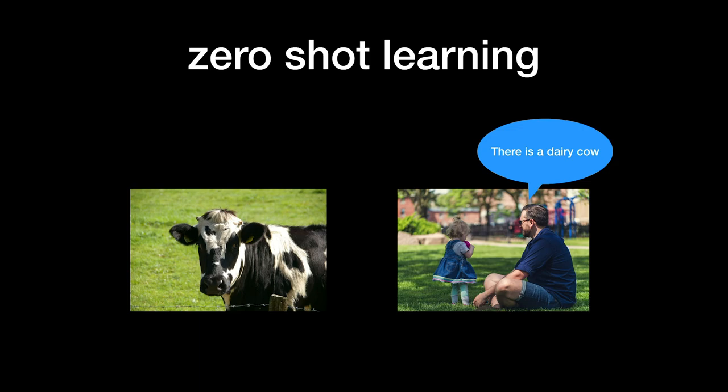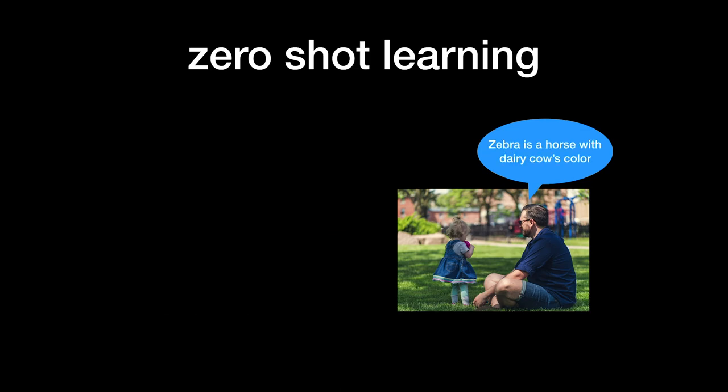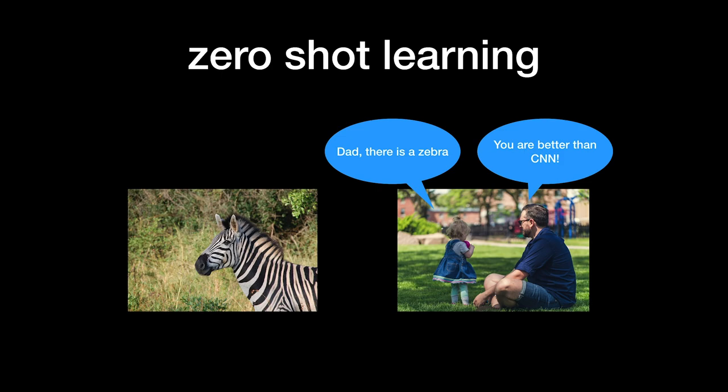Now we understand what GPT is and the definition of the autoregressive model. It is time to understand the key of GPT-3, which is few-shot learning. To know few-shot learning, we better start from zero-shot learning. There is a daddy and his baby — daddy tells the baby there is a milk cow, and then there is a horse. The baby hasn't seen a zebra yet, but the daddy can teach her that a zebra is like a horse with a milk cow's skin color. Even without seeing the zebra, the baby can now recognize it. This is zero-shot learning, and humans actually learn this way a lot from parents, school, or friends.